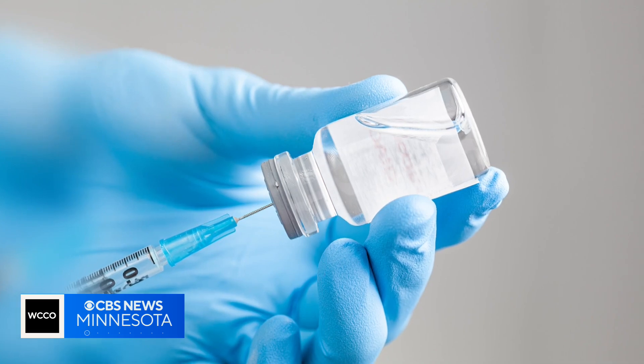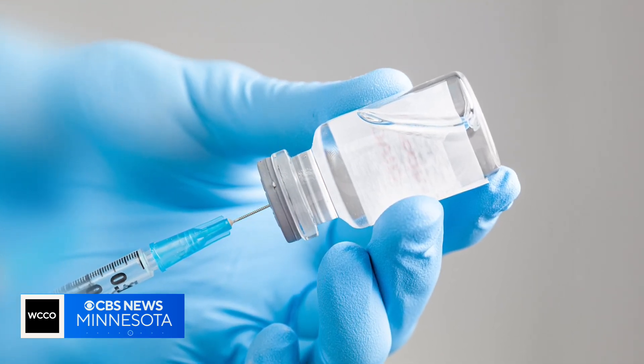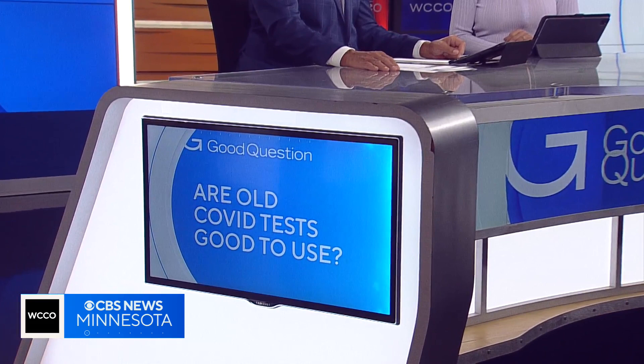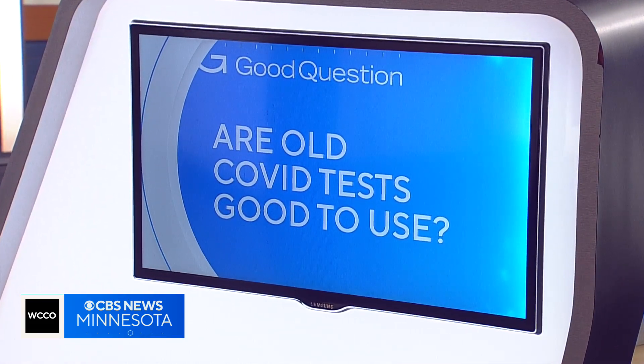As the weather changes, COVID-19 infections are ticking up again. Doctors hope a new vaccine can keep the worst of the virus at bay. As cases rise, you might find yourself reaching in your medicine cabinet again for an old at-home test. How do you know if it's still good to use? Kirsten Mitchell explains how to check and why some expiration dates were extended.